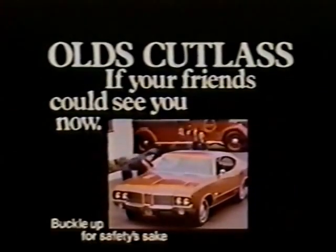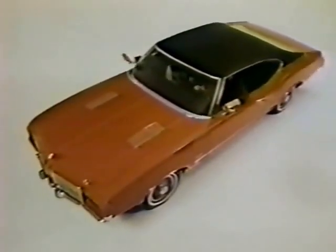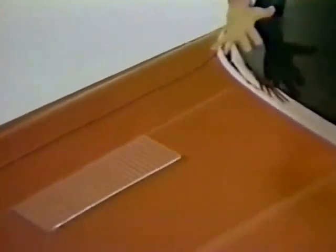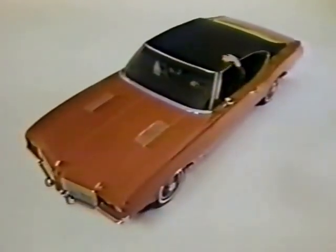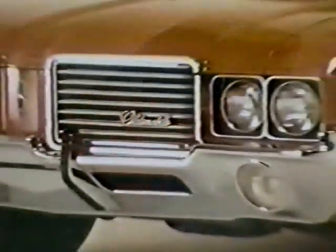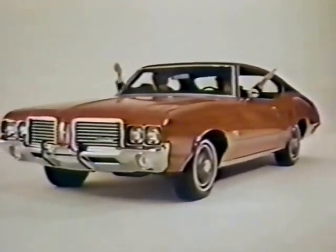If your friends could see you in this Cutlass S — solid body by Fisher, side-guard beams in the doors, a sporty louvered hood, and under it a big Rocket 350 V8. Nice fastback roof too. If you're thinking of trading in, why not trade up to an Olds Cutlass S right now?